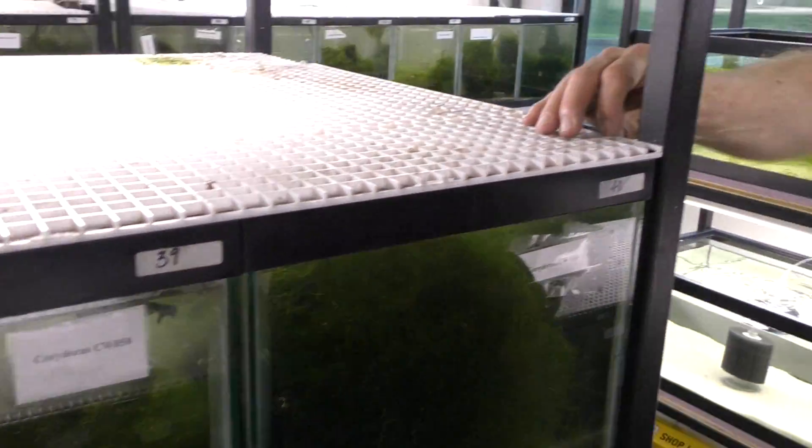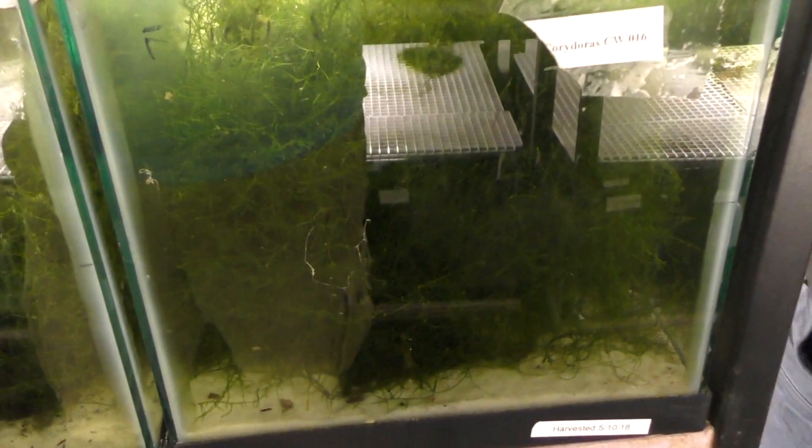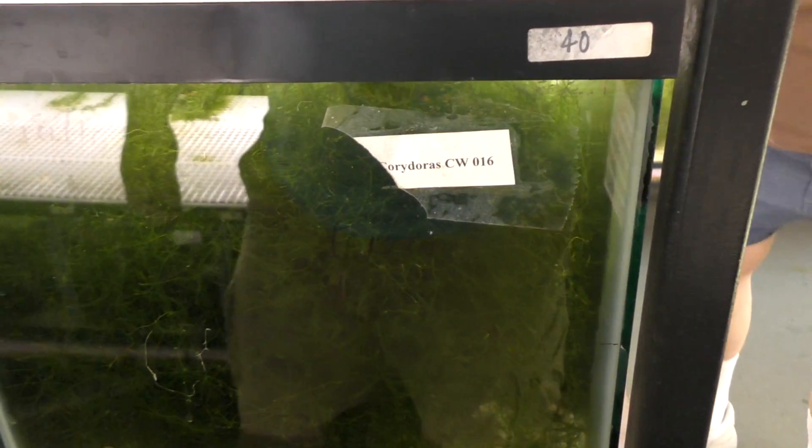Did you watch his video? He said he knew a guy that actually bred these, and the guy had an extreme amount of water agitation — the fish could barely stand it — and that was the only way the guy could get them to spawn. And I've spawned these with just a little bubble filter. That guy probably — they spawned for him despite what he was doing. Yeah, they probably felt like they were going to die, so they had to spawn.